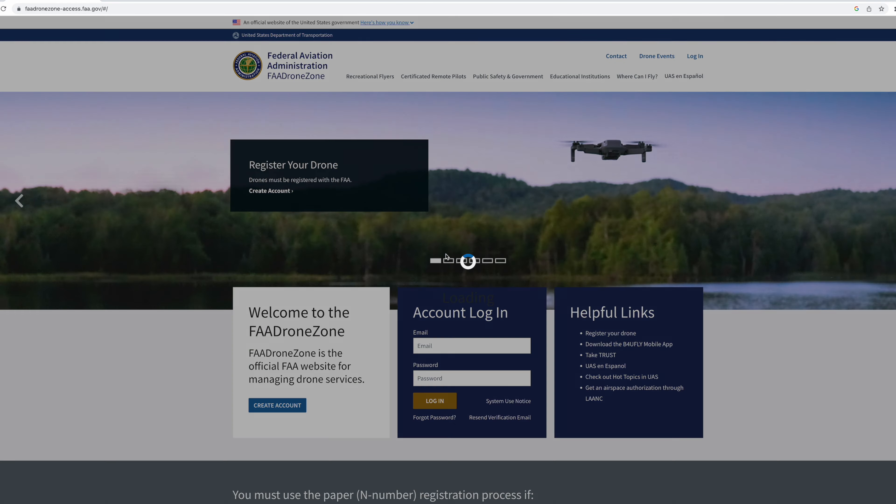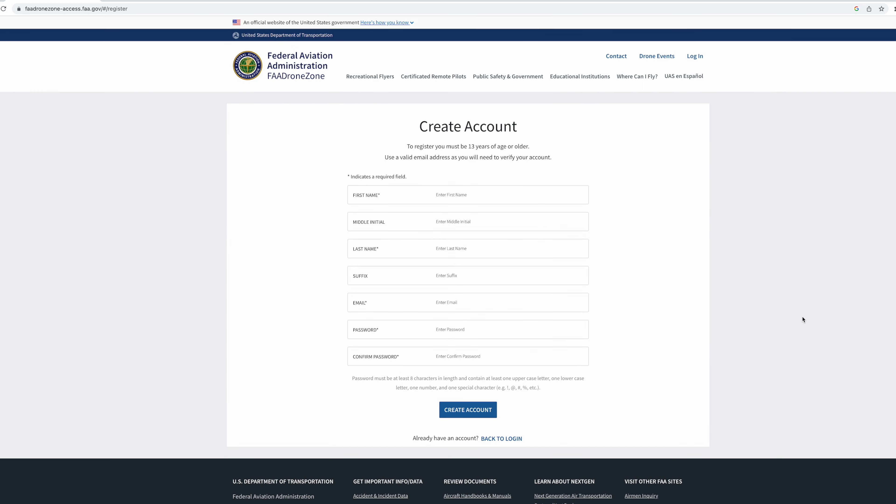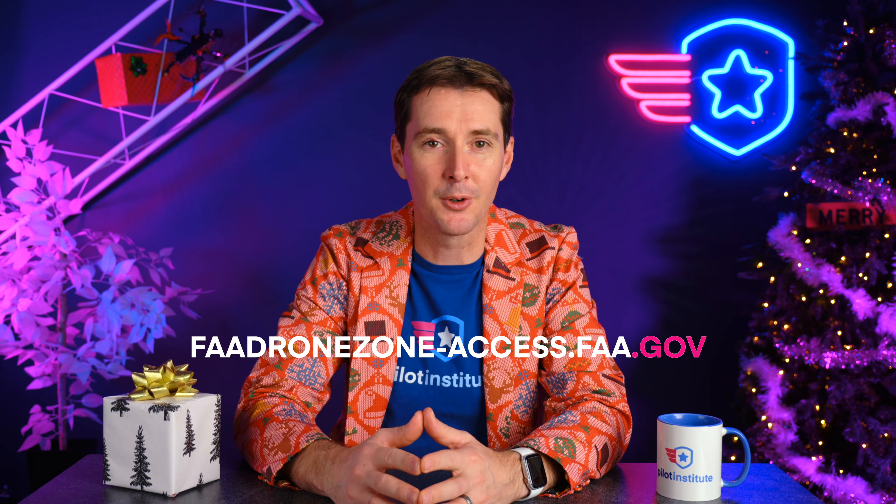The cost is $5 for three years. If you are being offered cards or lanyards or anything that costs more than $5, you are on a scam website and not on the FAA website. So make sure that you look for the .gov extension in the URL.